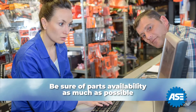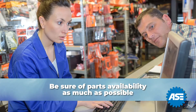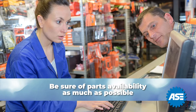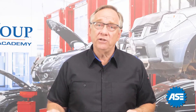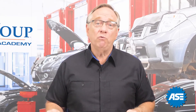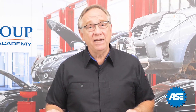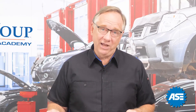Another thing to have ready when you talk to the customer is parts availability. Especially in today's market, there are no sure answers to availability. It's a key selling feature to tell a customer: here is what you need, we have the parts, and it will be done at the agreed upon time. Selling a job and then finding out the parts are not available is a recipe for disaster.